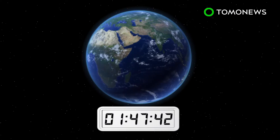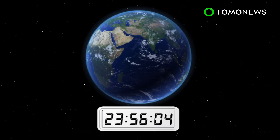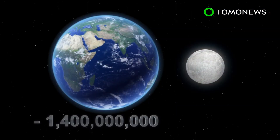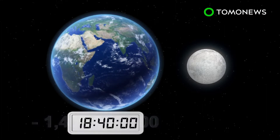According to NASA, Earth currently completes a full rotation on its axis every 23 hours, 56 minutes, and 4 seconds. But researchers using astrochronology on geological rock layers found that when the moon was closer to Earth 1.4 billion years ago, a day was just over 18 hours.